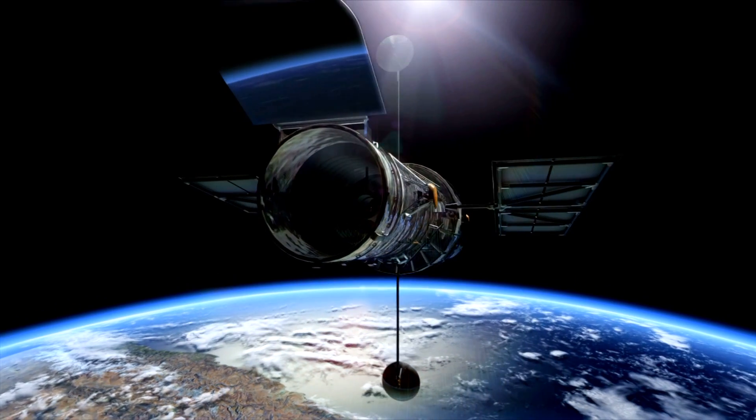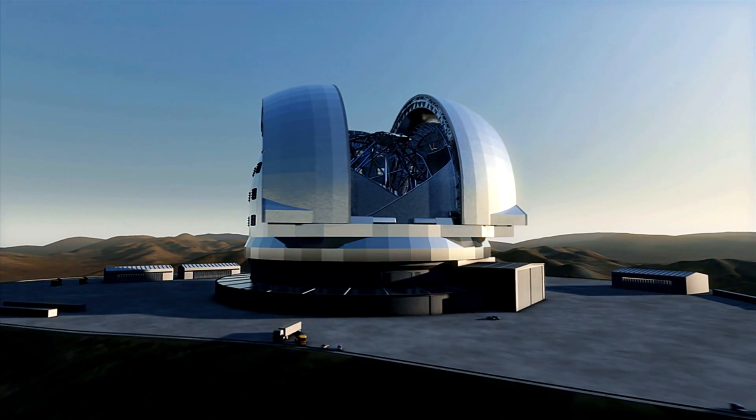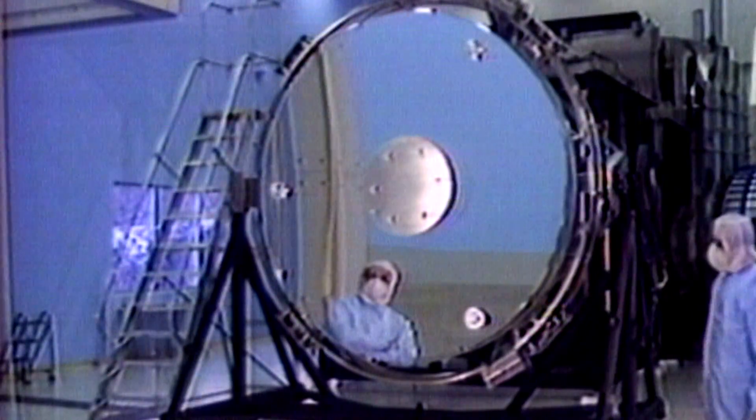We tend to measure telescopes in terms of the diameter of their primary mirror. The largest optical telescopes on Earth are now pushing 10 meters, and we're planning a telescope that will be close to 40 meters in diameter. By comparison, Hubble's pretty small — only 2.4 meters in diameter. But what's so special is the quality of that mirror. It was engineered to be so perfectly optically smooth that if you scaled this 2.4-meter mirror up to the radius of the Earth, the largest bumps on that surface would only be 6 inches high. It's an incredibly smooth, well-ground mirror.